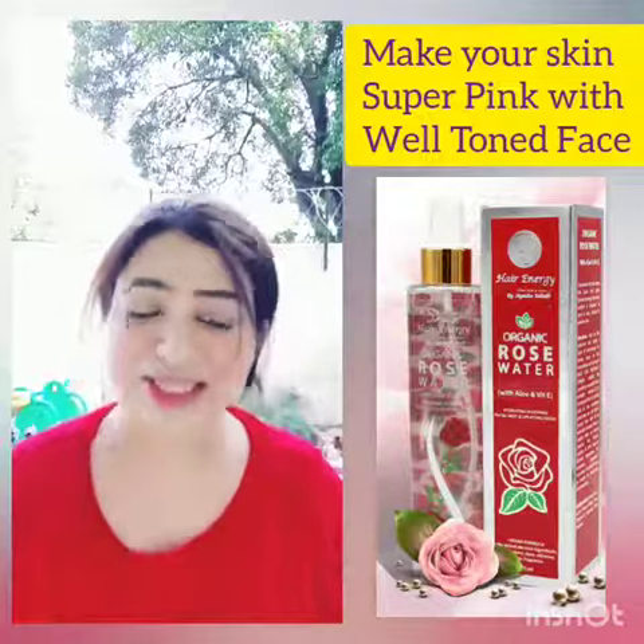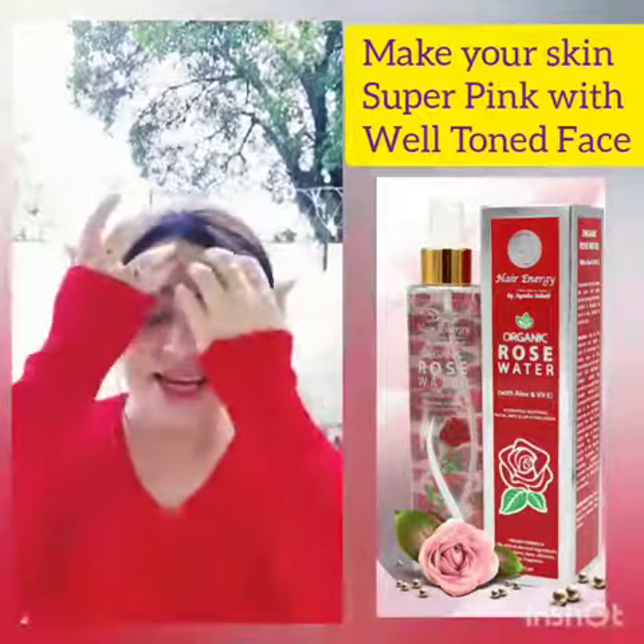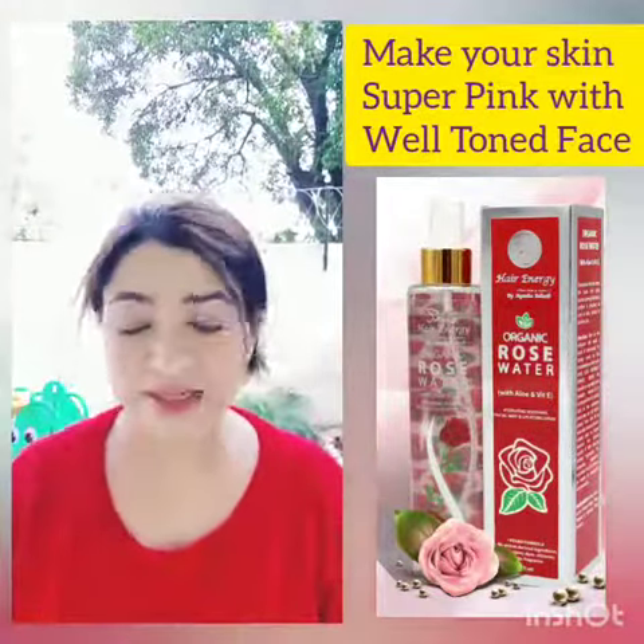The skin was always good. There was no pigments. It was well toned. But how do you get pink?